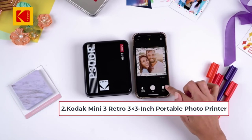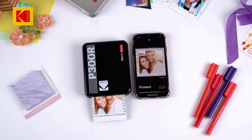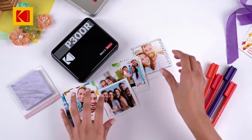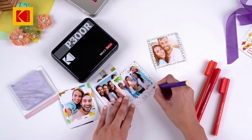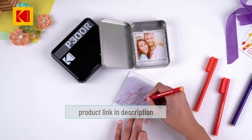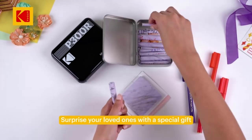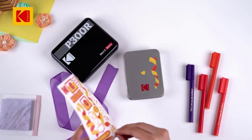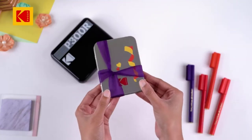At number two: the Kodak Mini 3 Retro three-by-three inch portable photo printer. This Bluetooth printer transforms your iPhone into a polaroid camera. The Kodak Mini 3 Retro offers great-looking three-by-three inch prints in the grand tradition of the iconic instant camera of the 1980s. The handy app is easy to manage, the paper-slash-cartridge is affordable and can be installed quickly. The photos are treated with Kodak's lamination process so the prints should hold up over time.